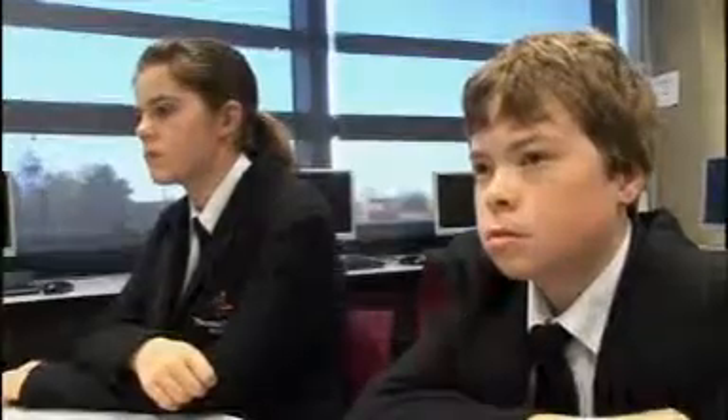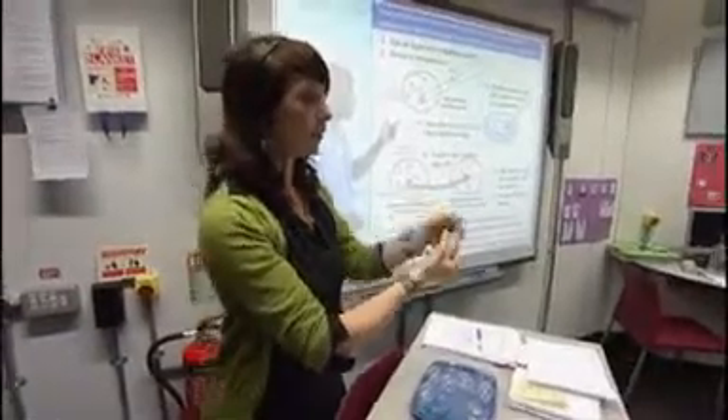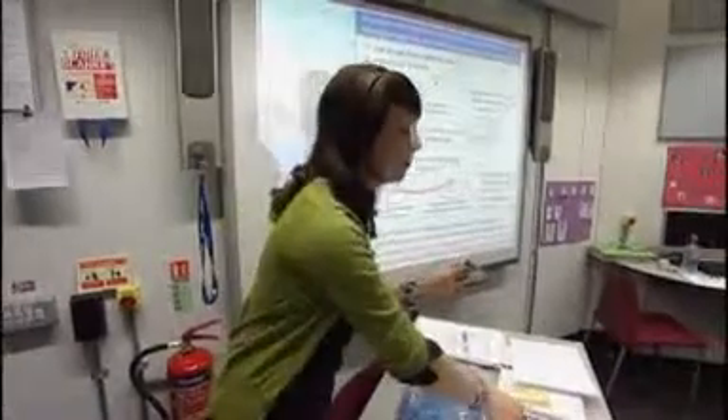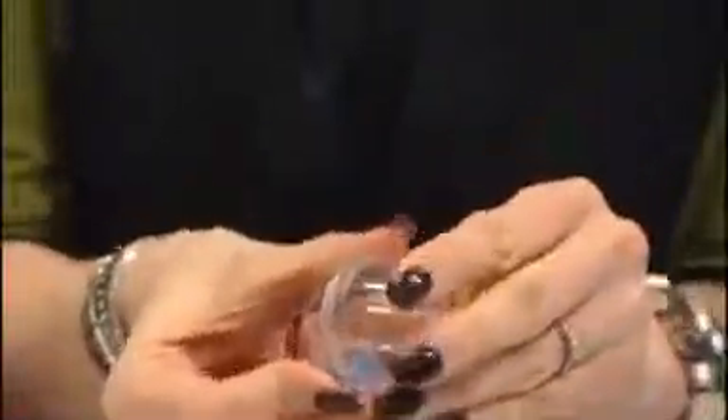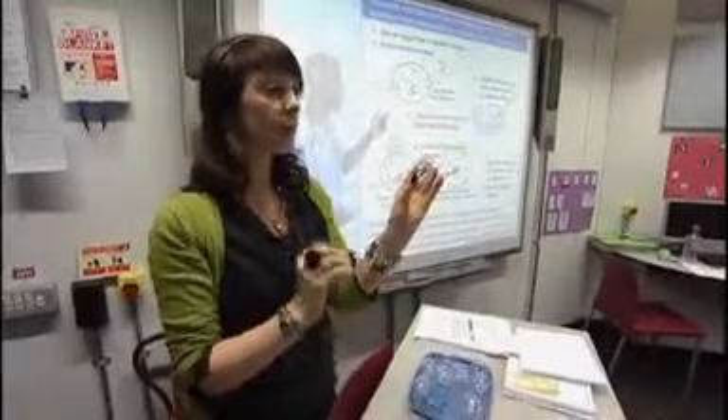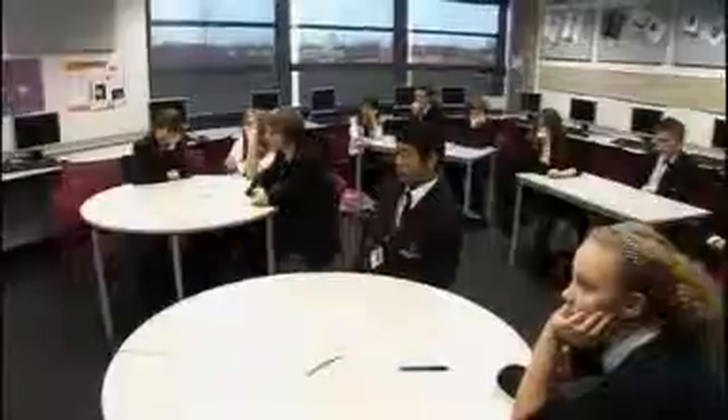This is where IVF can help. We take out this fertilised nucleus from Maya and Jake's egg and put it inside the healthy sack. So once you put it inside there, this baby will, in theory, have two mums but one dad.